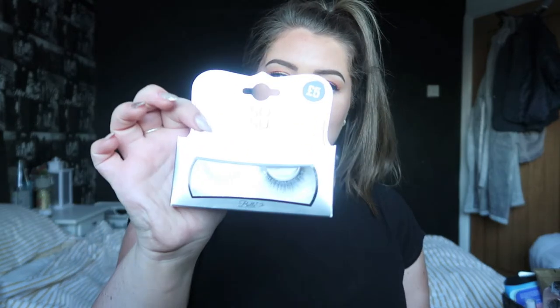First things first — in my previous Primark video, I said they didn't have any eyelashes and I really wanted to try them. So I went into Guildford and I was like, I need some eyelashes. I want to try some Primark lashes. So I picked a couple up. I got the SOSU Deluxe Lashes — I don't know exactly what they're called — and they look really nice, like wispy with some long ones. These were five pounds.